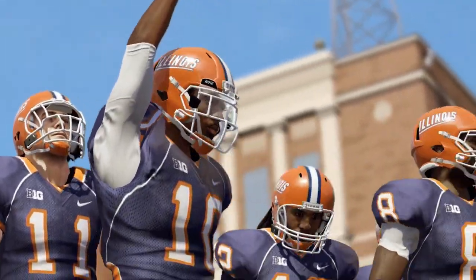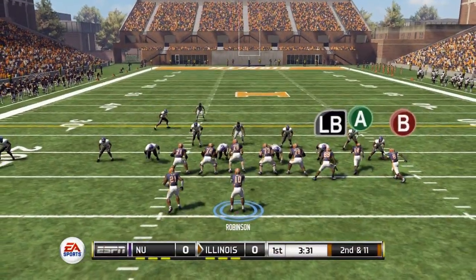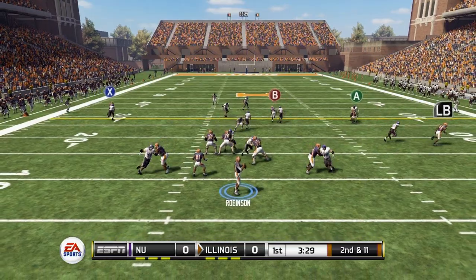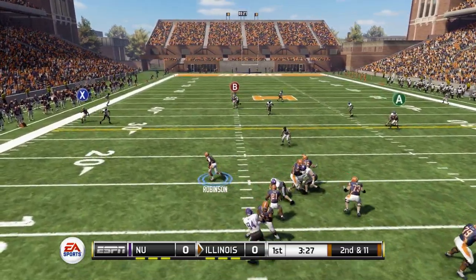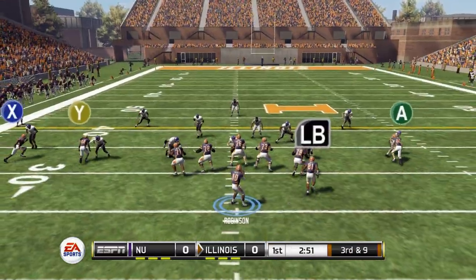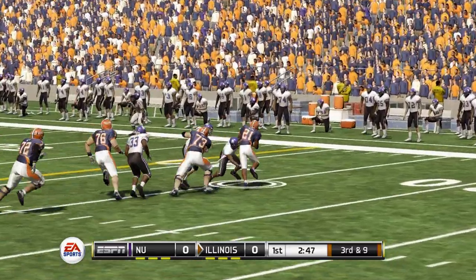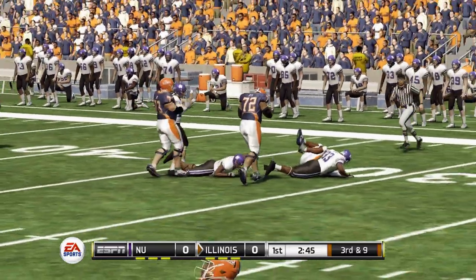We head down to the field as we get ready to start the game against Northwestern. Second and 11, Robinson in the shotgun, dropping back to throw, he's going to step up, take it himself, and slide forward picking up the first down. Third and nine now, setting up the halfback screen to the right side — that's going to be caught but it's going to be short of the first down.